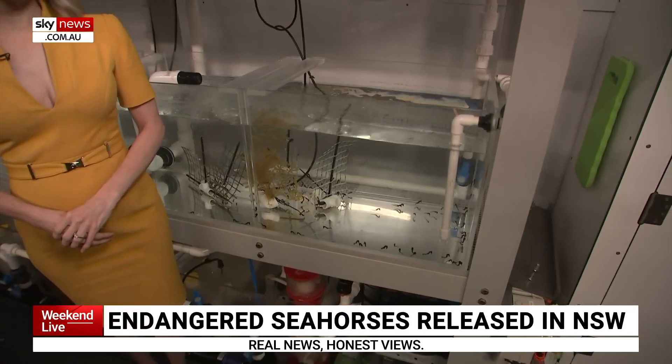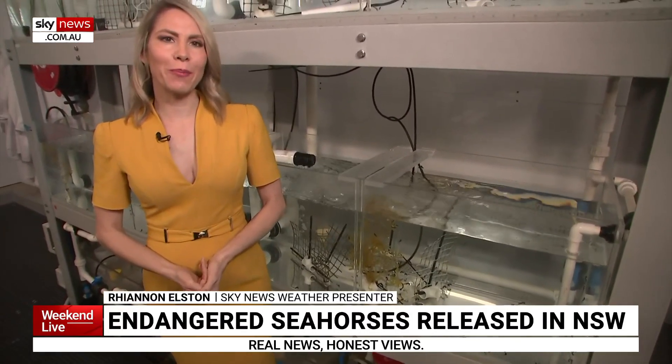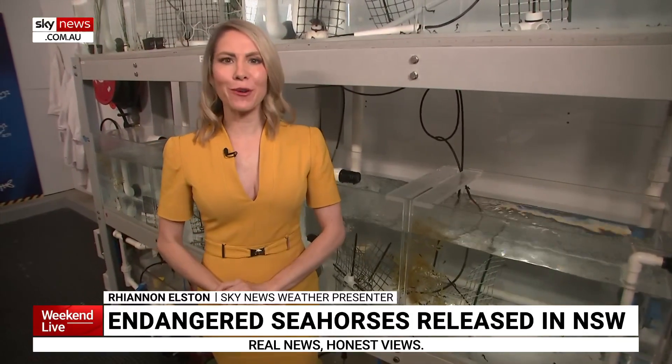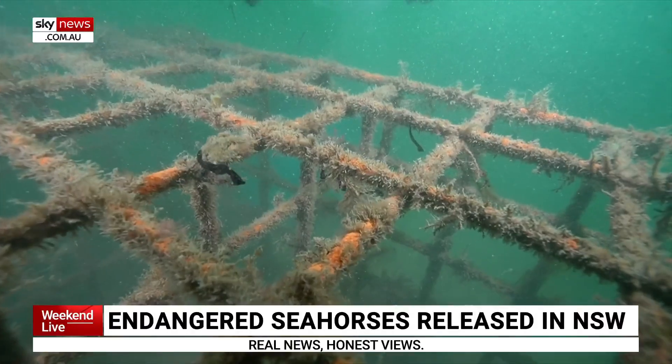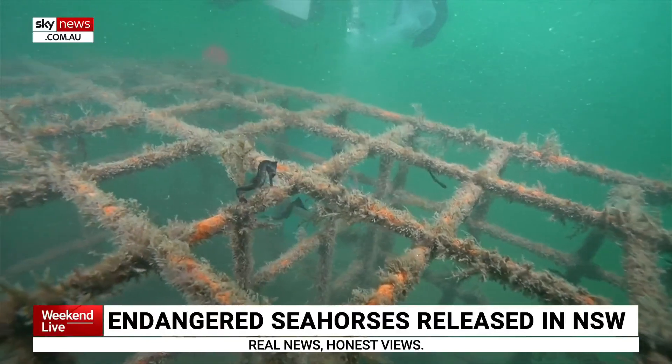These little guys right here are around 10 weeks old, so they've still got a little bit of growing to do, but in another month's time they'll be ready for their new home in something called the Seahorse Hotel. These steel structures provide vital protection as the babies make their way in the world.